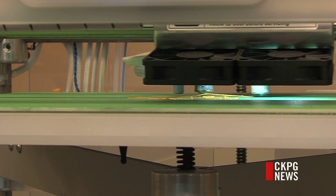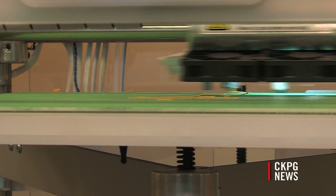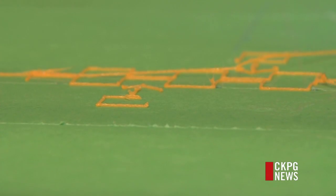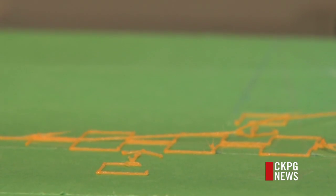I think it takes an individual — in this case it takes Peter, who came up here for the opening of the BC Cancer Centre for the North — to say let's think of new ways to do things. He thought that instead of traditional mold-making methods, maybe 3D printing would be the answer.